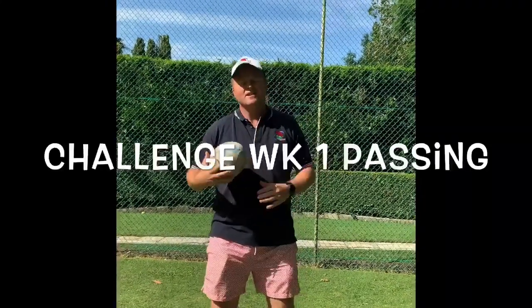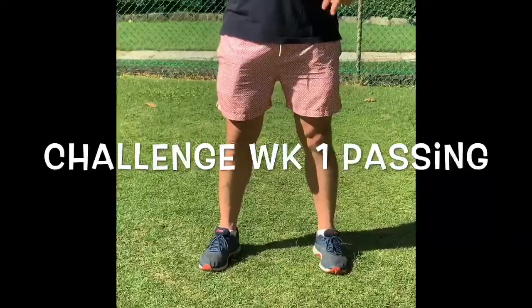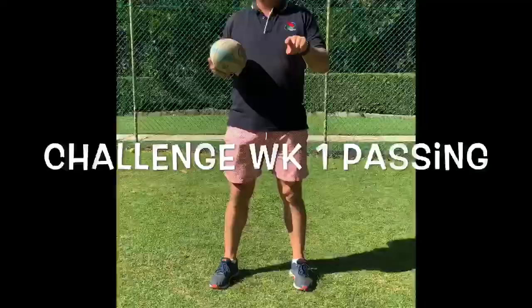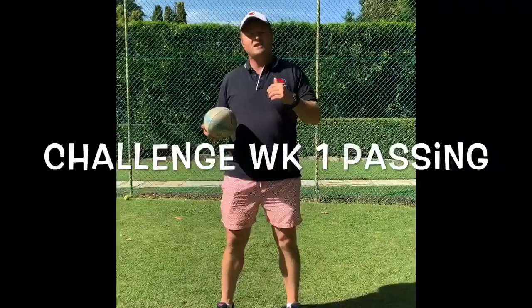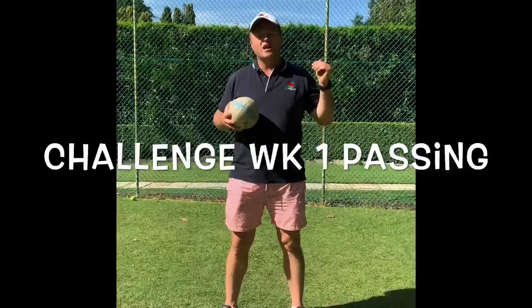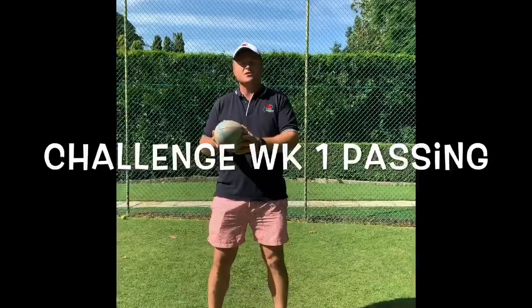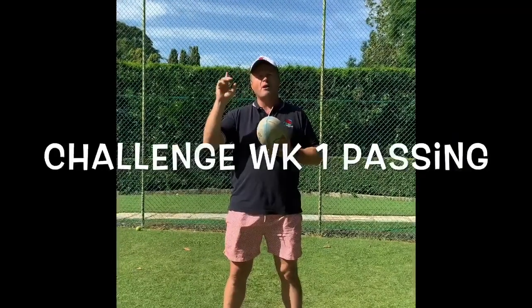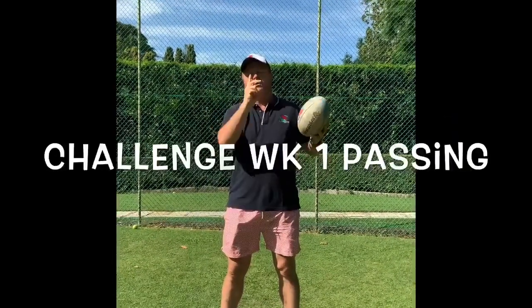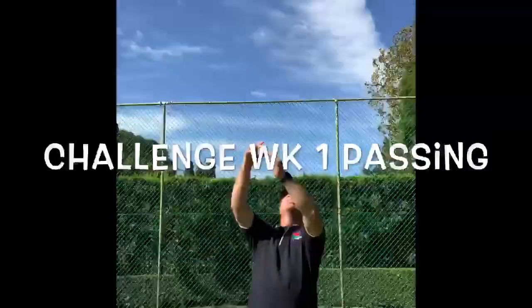The challenge this week is putting our feet slightly more than shoulder width apart. We're going to see good players can pass just as well on their right side as their left side. This is a challenge for the minis and for the juniors. For the minis we're just going to use a flat pass, not a spiral pass. We're going to see how high we can pass the ball on our right side and our left side and catch the ball without moving our legs.